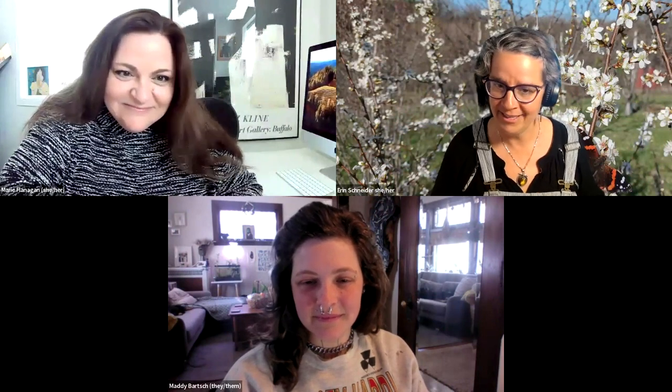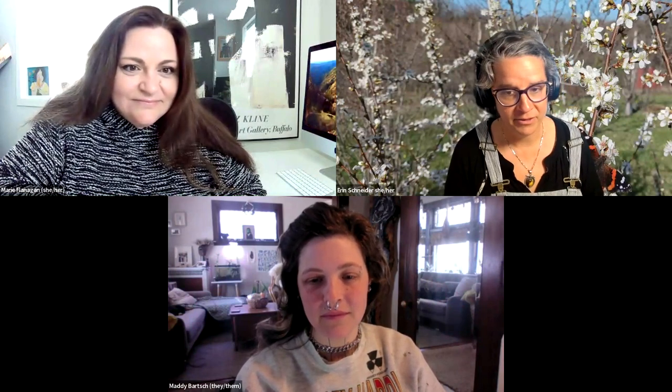And as always, we have very special guests on Farming Matters. They are farmers — yay! And they also have received a SARE grant. And today we are lucky to have Maddie Barsh with Salt of the North Dyes in Minnesota. Hello, everyone.